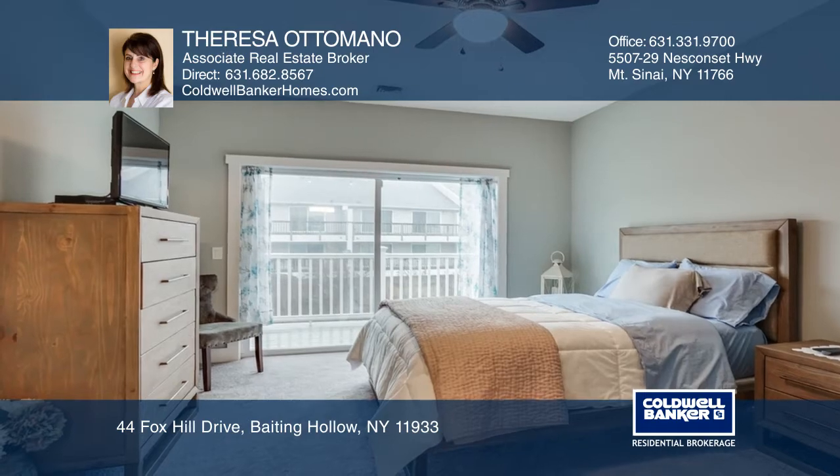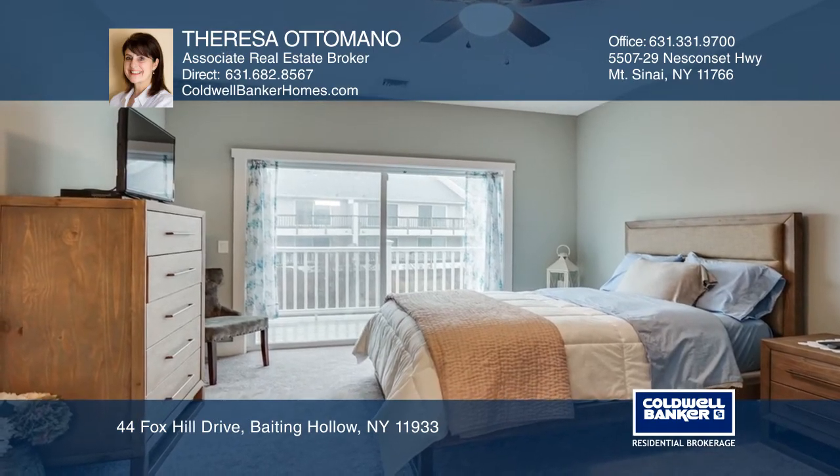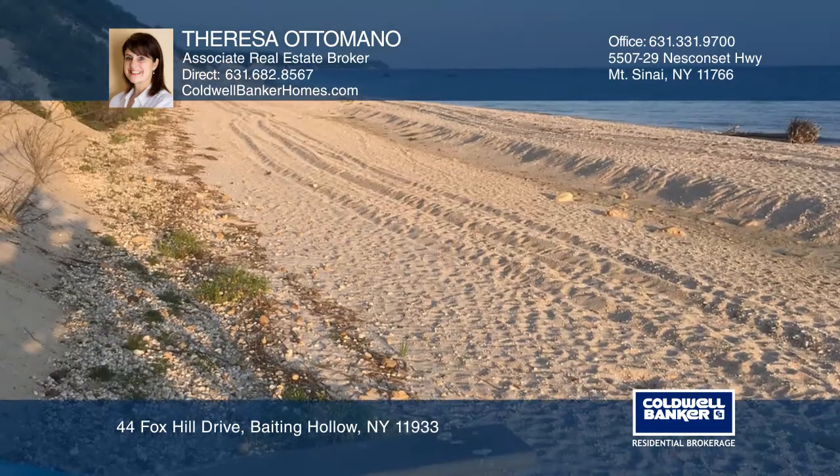Featured are two bedrooms and two full bathrooms. There's a garage on the bottom level and an elevator for your convenience.